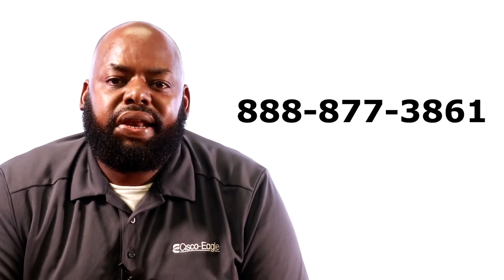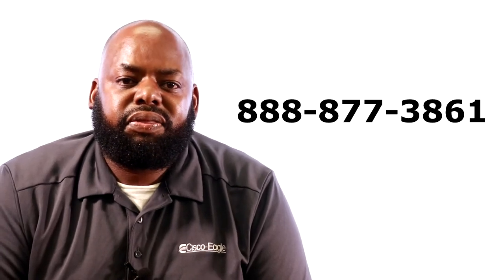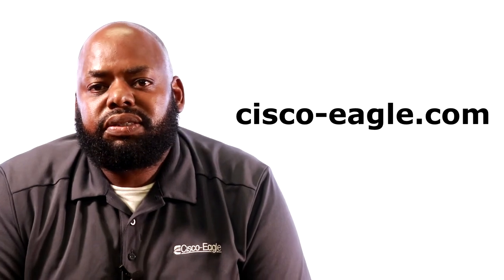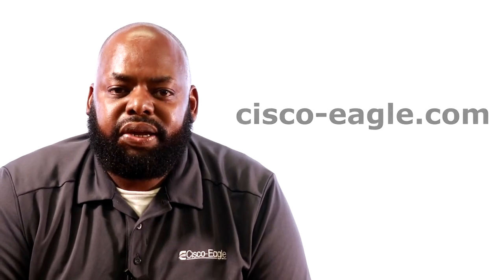If you have any questions, call us toll-free at 888-877-3861. Visit cisco-eagle.com for more information.